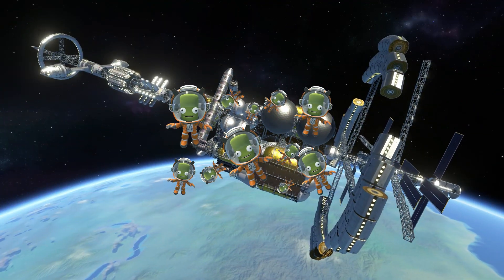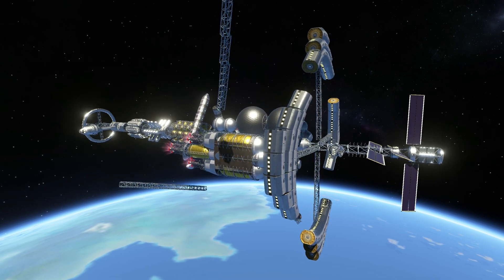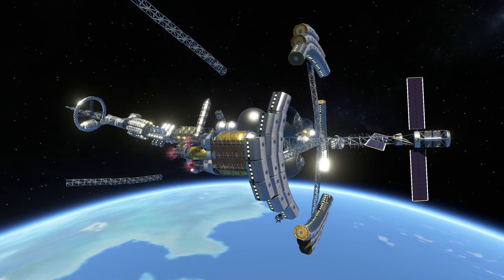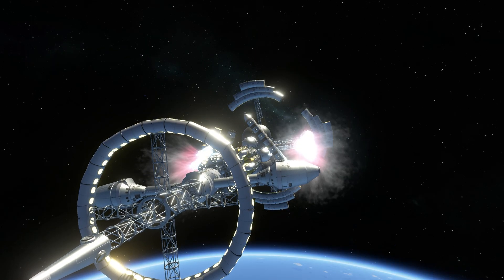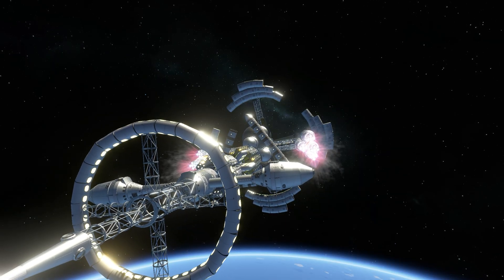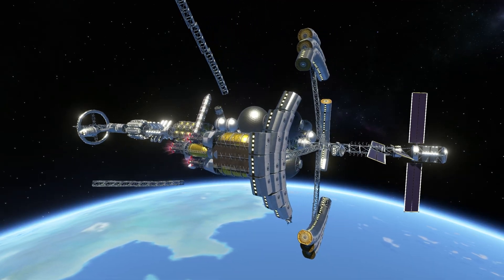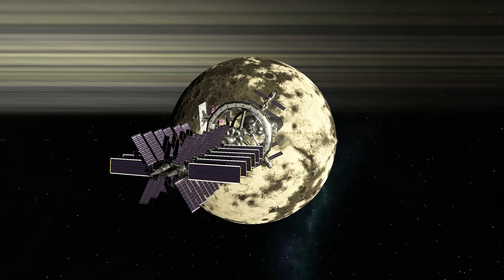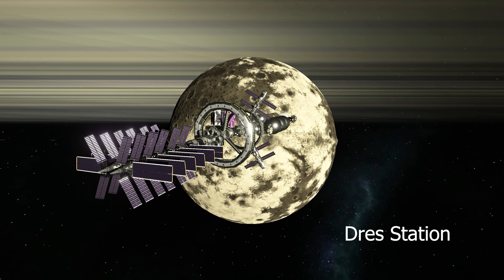Imagine a thousand passengers crammed into a spaceship — now imagine that ship being a wobbly upside-down triangle hurtling through space while morphing into a gigantic scrunchie. Welcome to my space colonization nightmare and the most ambitious Kerbal Space Program 2 project ever attempted: our mission to fill the massive Drez station with crew to truly colonize space.